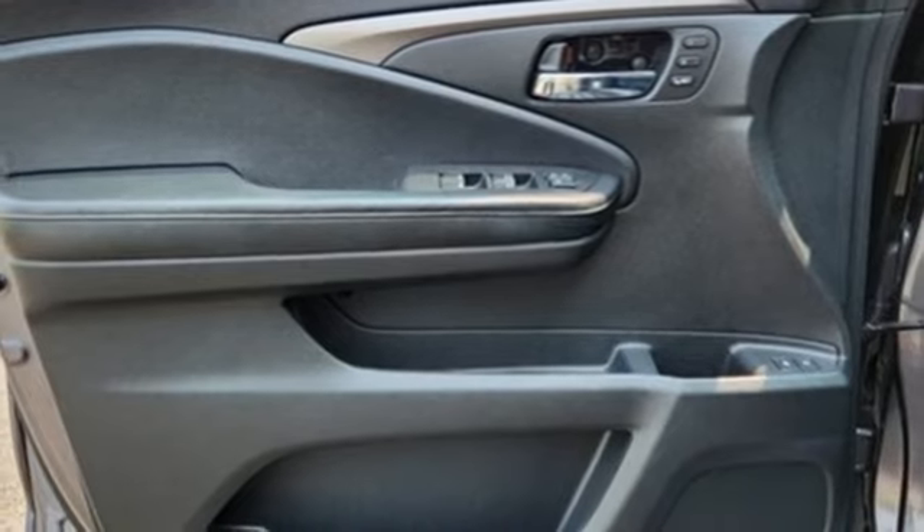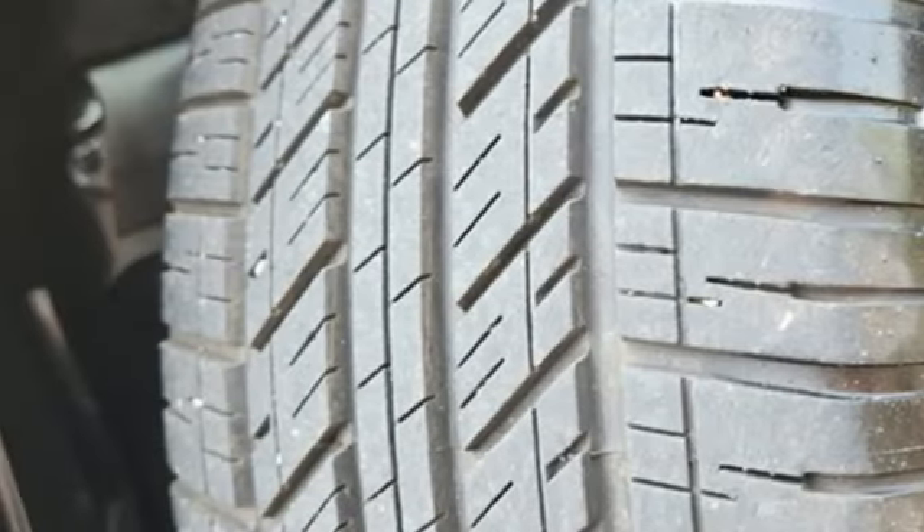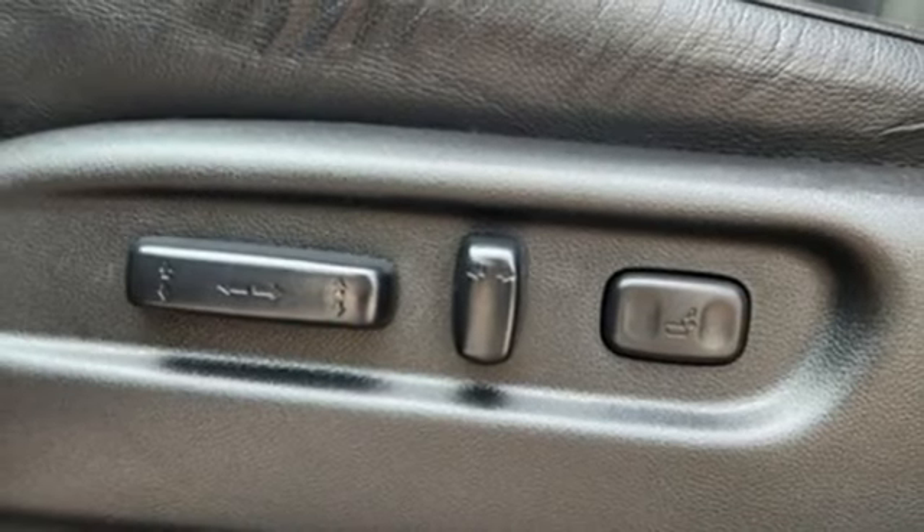Bluetooth hands-free link, active noise cancellation, express open and close sliding and tilting sunroof, power liftgate and V6 engine.